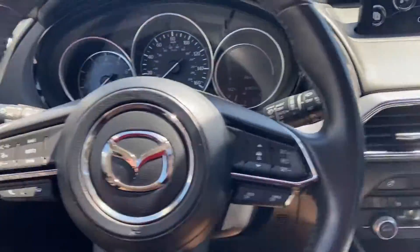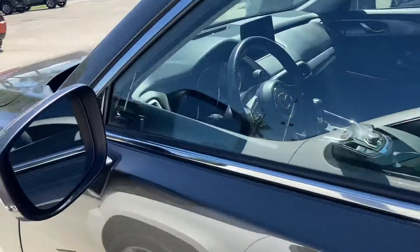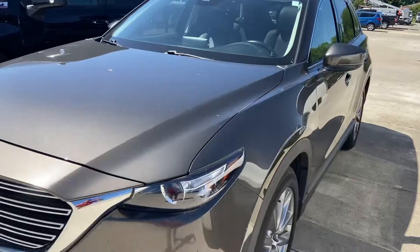Very, very nice vehicle. Very well taken care of. Again, traded in by the sales manager here at the dealership — just needed something a little bigger, with a little more room. Let me know your thoughts and when you'd like to come check it out.